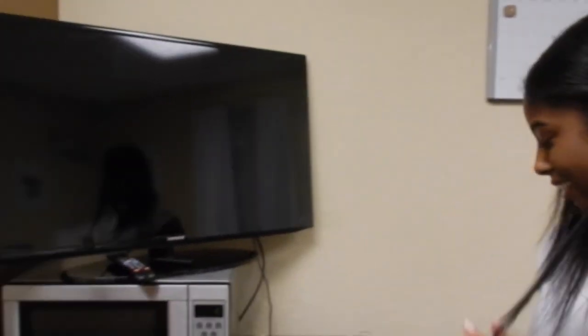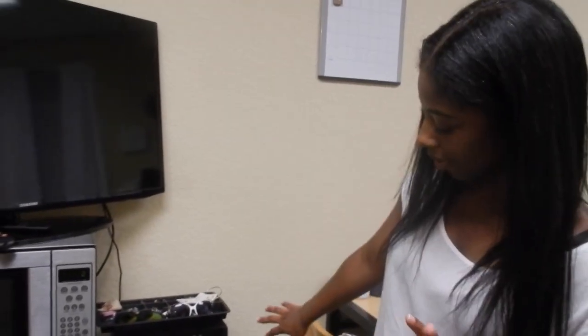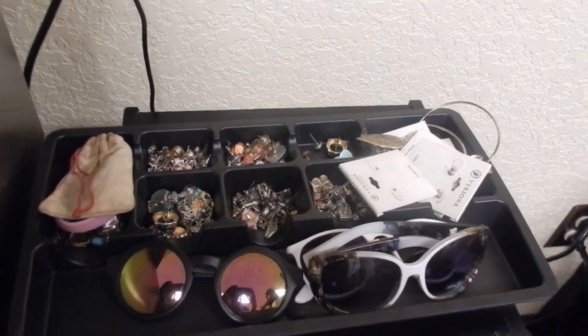Over here is her get ready section too. She has her face stuff, lotion, nail polish, deodorant, all that good stuff. And then there's a jewelry section that we share. This is just my little corner right here because I don't really wear that much, but all the rest is hers — the shades are hers, all of that is hers.